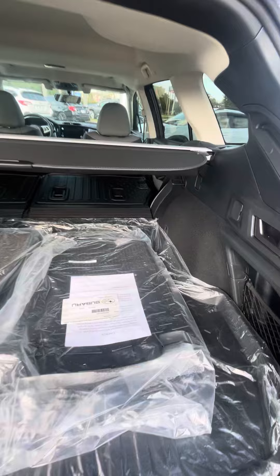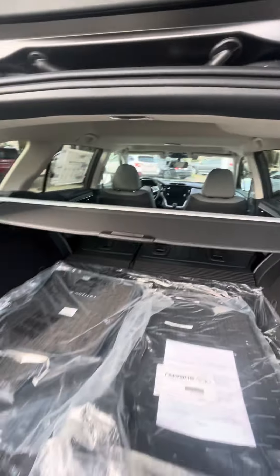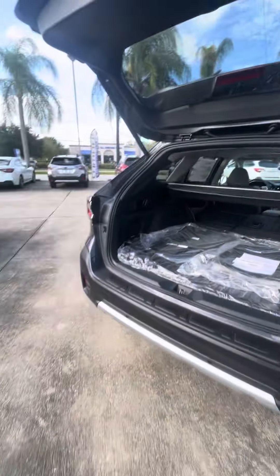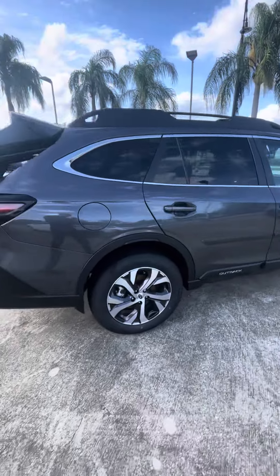This has a couple different accessories. It has the all-weather mats, all-weather back protector, as you see. I'll show you some of the interior. Beautiful rims.